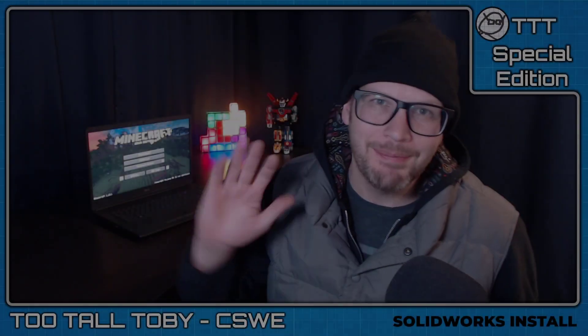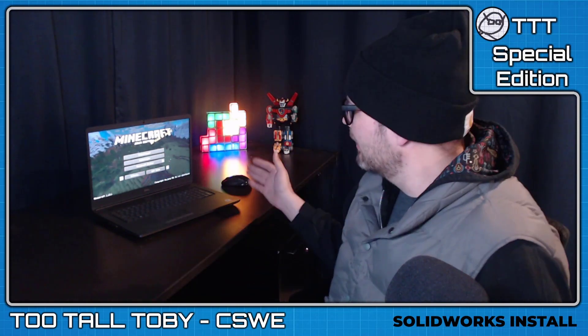Hey, what's up everybody, Too Tall Toby here. Due to recent circumstances I find myself now being a SolidWorks customer — I have officially purchased a seat of SolidWorks Professional. I got this really sweet brand new Dell laptop and I got all the essential software installed and up and running, so now it's time for me to install SolidWorks.